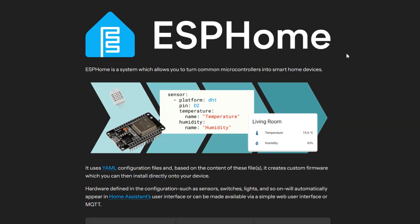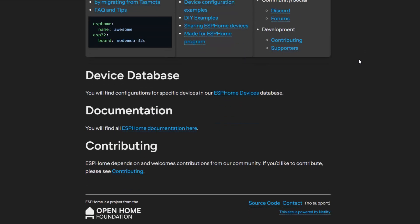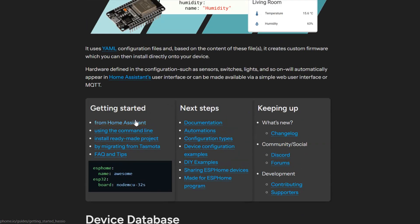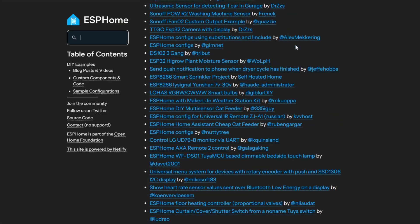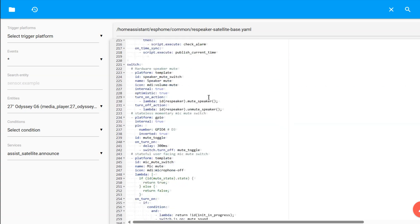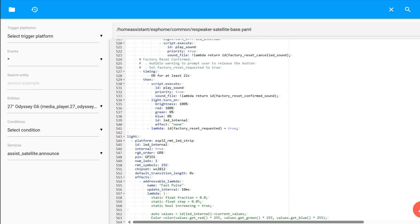For this speaker to work, we'll flash it with firmware generated with ESPHome. If you don't know what ESPHome is, it's essentially a no-code-ish framework for creating smart home device firmware. Through it, we can create things like smart lights, smart switches, and more with just a single YAML file.